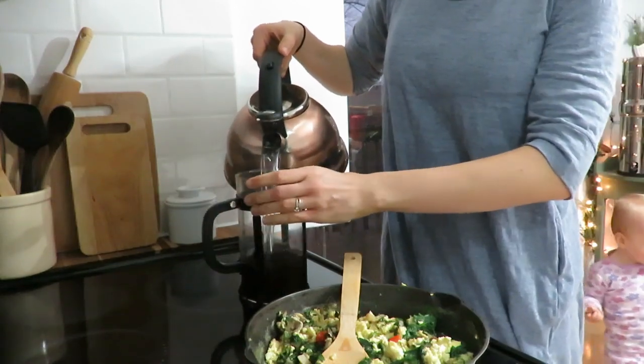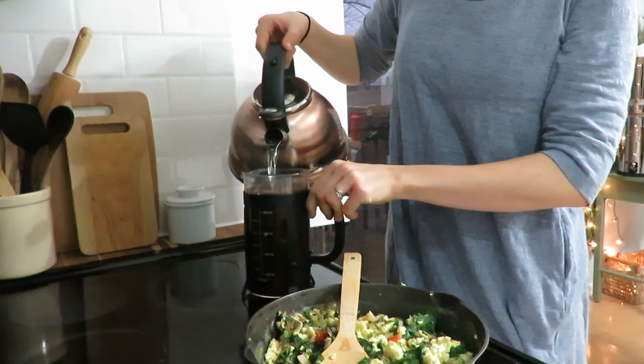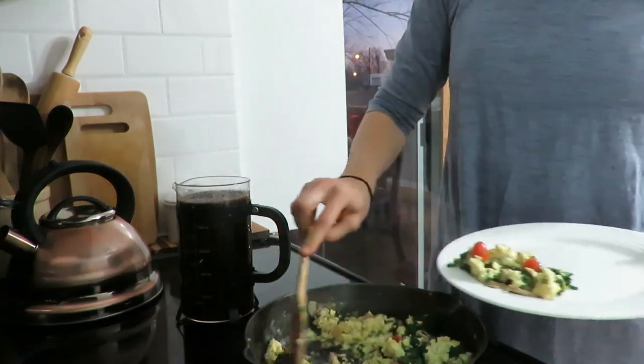Well hello everybody. Today I want to share a little motivation as I spend the day at home doing a normal routine kind of during the holiday season.